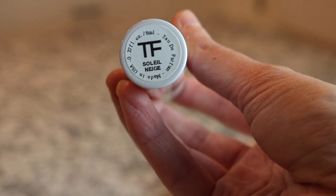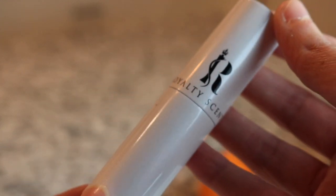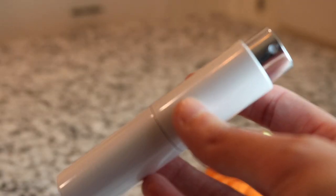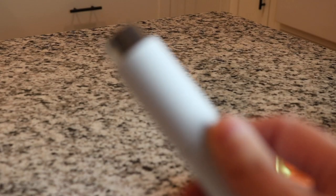Next we have a royalty scent - this is Tom Ford Soleil Miege, and this is a gorgeous fragrance. I have never found a really good dupe. Kenzo Pour Homme cologne is an okay dupe for it, but it's just not there. I haven't found a good dupe for Soleil Miege yet.